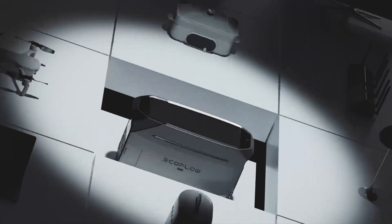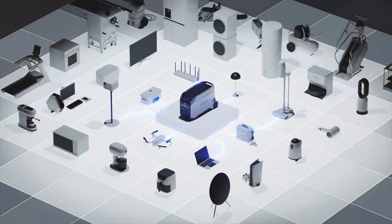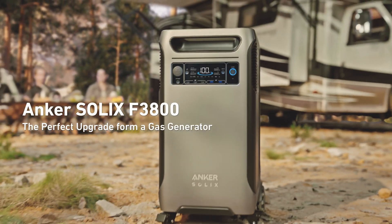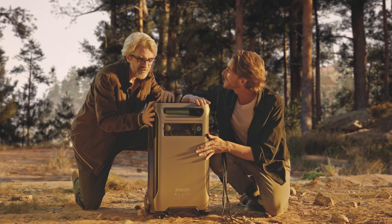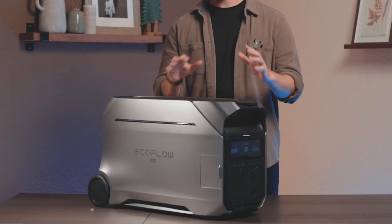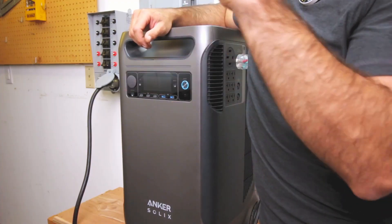As you can see from the title of this video, I'm going to be comparing the two largest portable power stations that you can buy: the EcoFlow Delta Pro 3 and the Anker Solex F3800. If you're in a hurry and just looking for a discount or deal, you can use the links in the comments or description to get a good deal, plus help support my channel. There are some pretty big discounts on both — get them while they last.